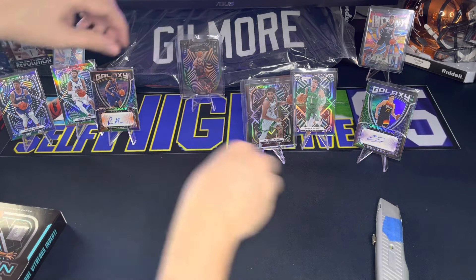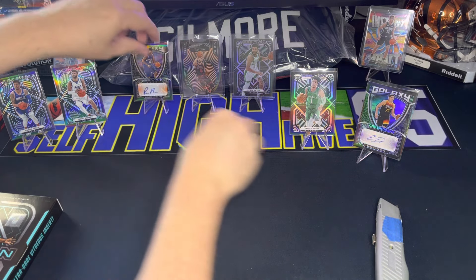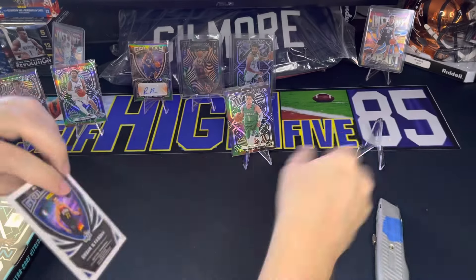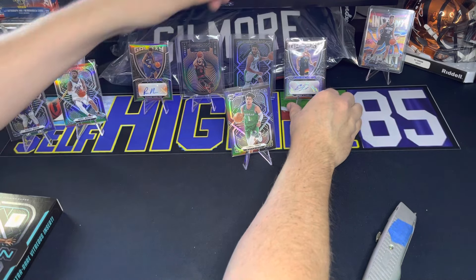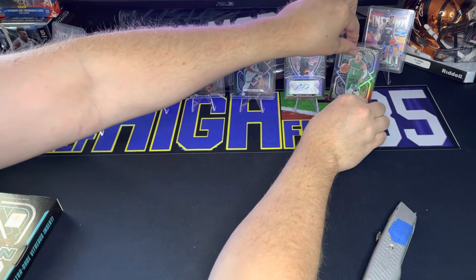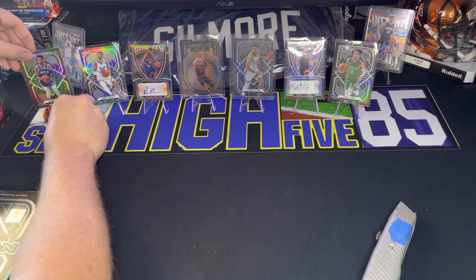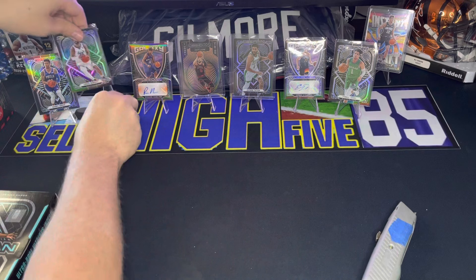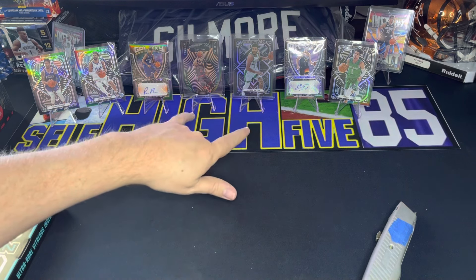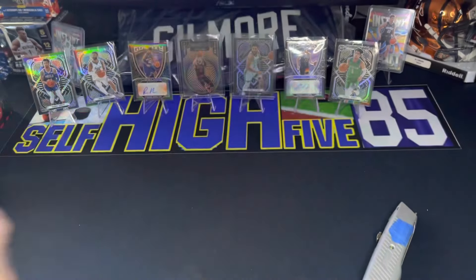So to recap: we got the Zach LaVine numbered, the Jason Tatum numbered, the auto of Rip Hamilton, and the auto of Ersan Ilyasova numbered 33 of 75, and then the Tyrell Terry rookie card — that was not numbered. We got the Jamal Murray and the Danny Green — I don't believe either of those were numbered. Not too bad — I like Richard Hamilton, that's a big hit for me, and then the Tatum and Zach LaVine. I'm pretty happy with it. That finishes off our Obsidian Basketball.